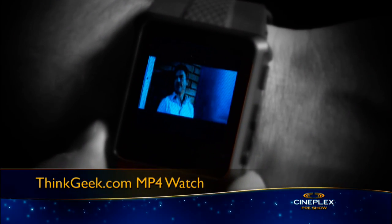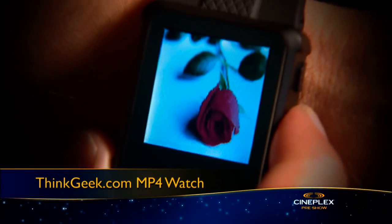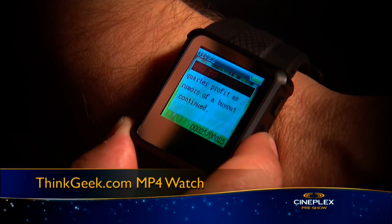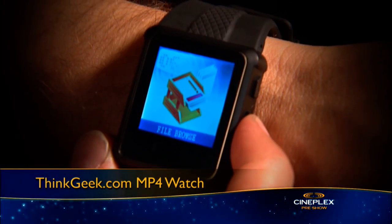And then there's this MP4 watch from ThinkGeek.com. Watch videos on its 1.5-inch high-res OLED screen, plus you can look at photos, play music, read lyrics and ebooks, record voice memos, and even carry around thousands of computer files.